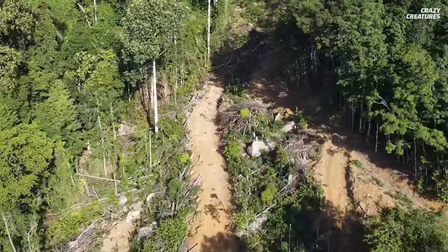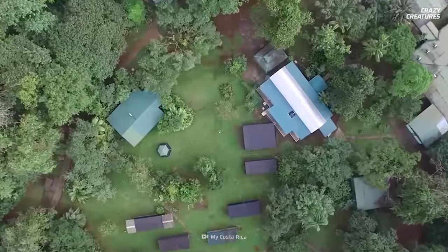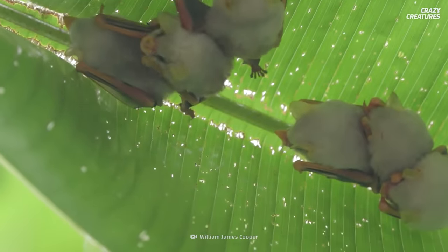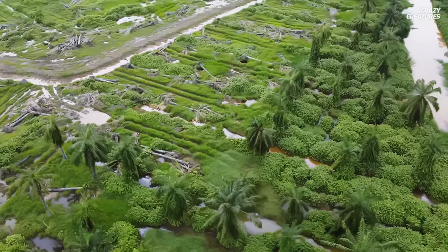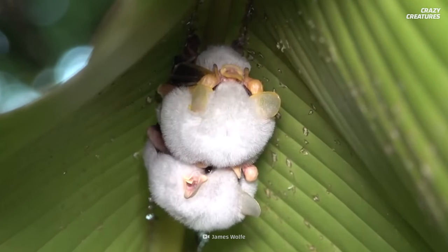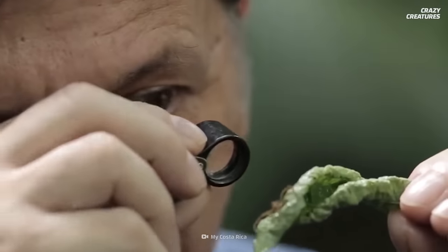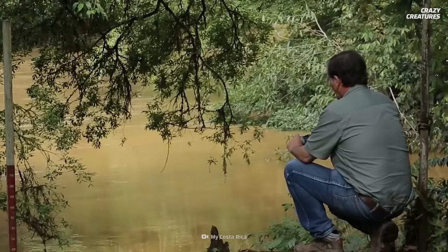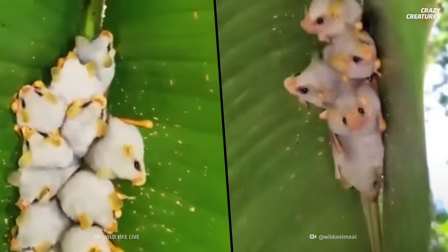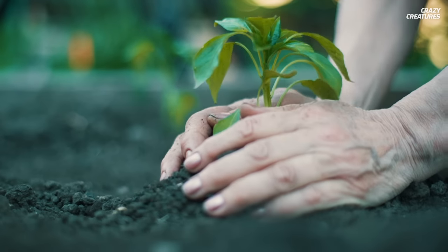Unfortunately, less canopy cover due to deforestation is radically changing the bat's environment. Even nature preserves, like La Selva, the largest reserve in Costa Rica for Honduran white bats, are threatened. Because of this habitat loss, often caused by agriculture and urban development, the Honduran white bat is rated a near-threatened species by the International Union for Conservation of Nature. According to conservationists, there are no programs or legislation to help the adorable Honduran white bat.